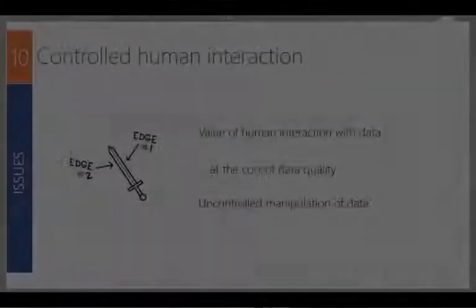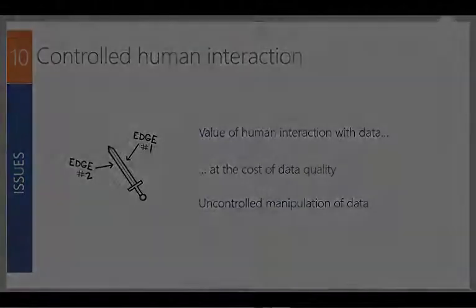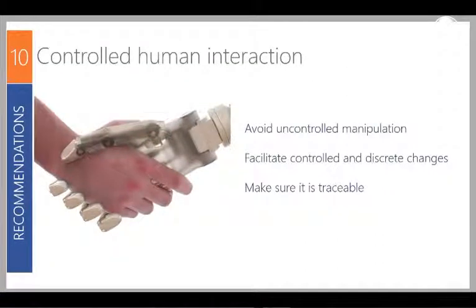Finally, human interaction with data is a double-edged sword. People have a level of business acumen and understanding that you can't get from data, but uncontrolled manipulation of data will degrade the quality and credibility of your reporting. What we suggest is creating a controlled environment for discrete changes — avoid uncontrolled manipulation, but allow people to make specific adjustments as data travels through its supply chain. Make sure it's traceable too, so you can audit who did what and when, which will all add to the credibility.